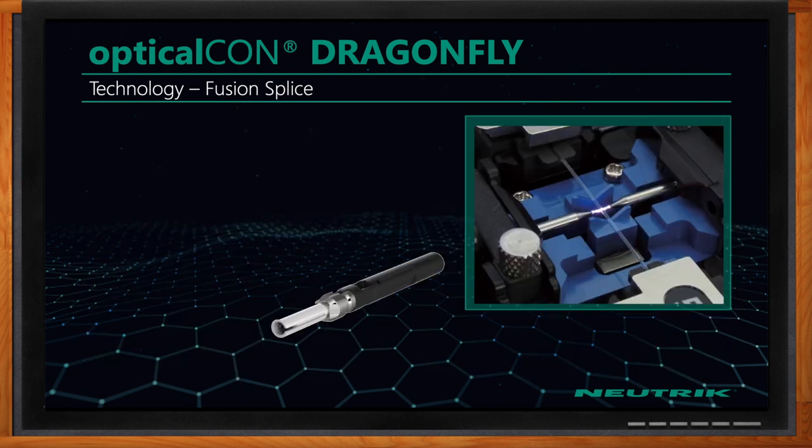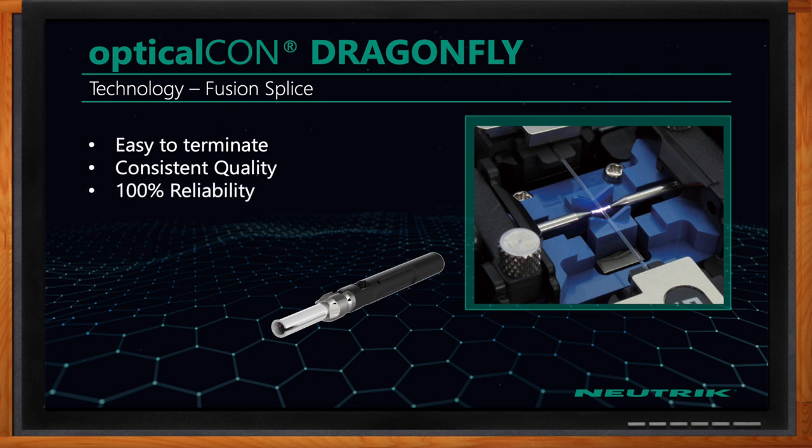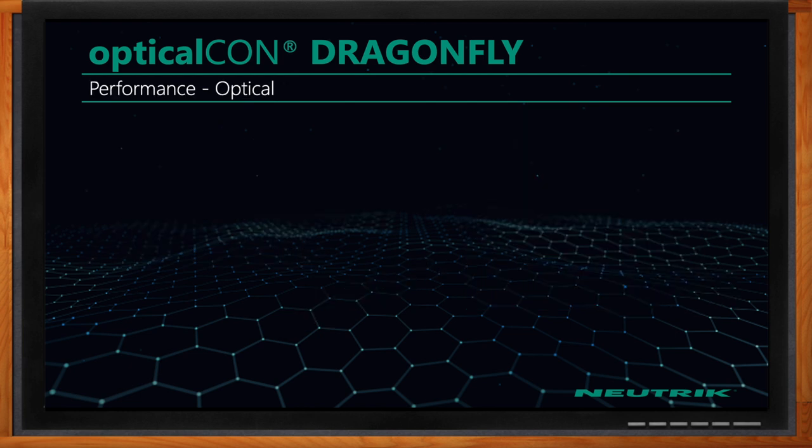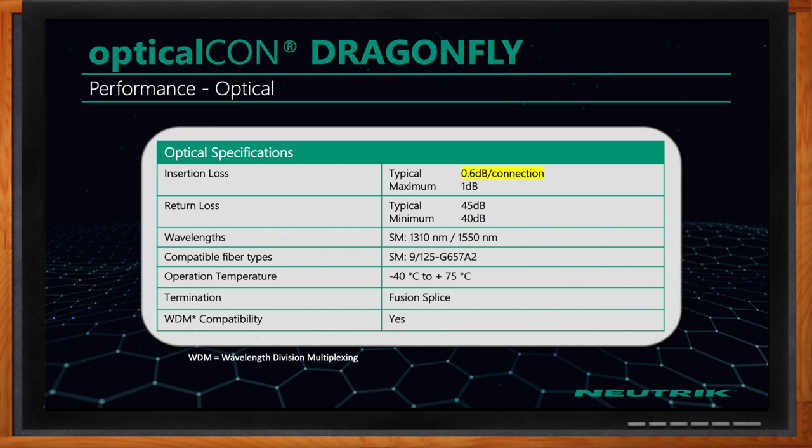A piece of dirt that may block the light on a physical contact fiber connection probably won't even be a factor in the XP2 solution. OpticalCon incorporates fusion splice technology — it already comes set up, so it's easy to terminate in the field with consistent quality. You don't need to worry about polishing the XP2 ferrules with the lenses; they come ready to go as a simple plug-and-play solution.